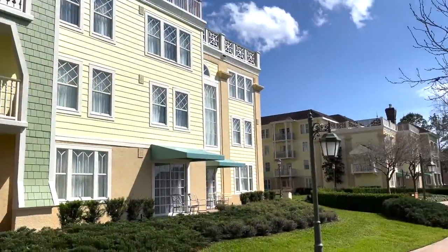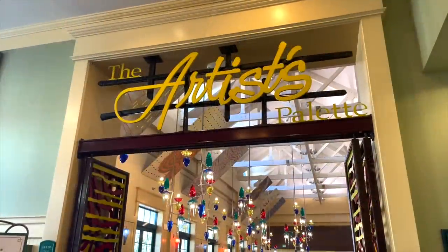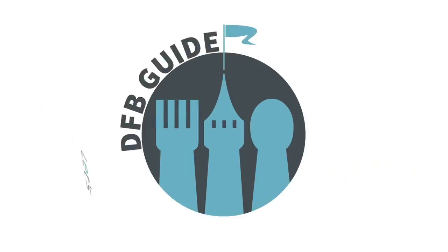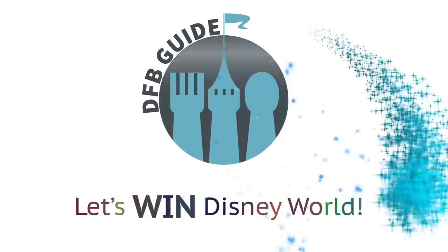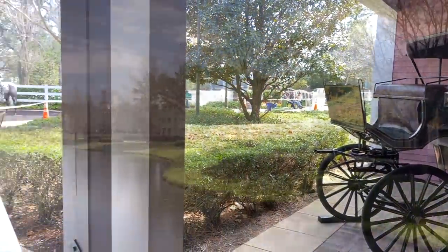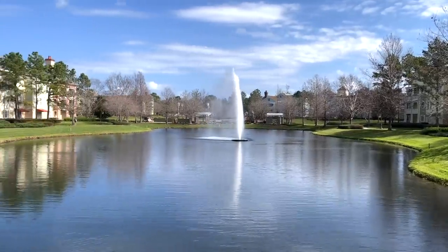Horse racing, golf courses, and treehouse sleepovers? Why is nobody talking about this deluxe Disney World Resort? Hey everybody, it's AJ for Disney Food Blog. Today we're heading into what some of you might consider to be uncharted deluxe resort territory.